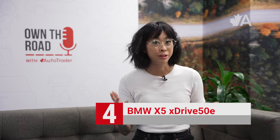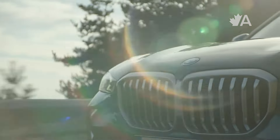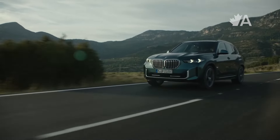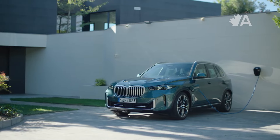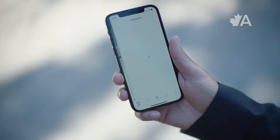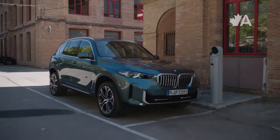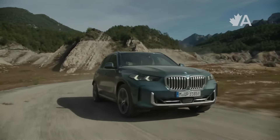Typically, SUVs can either be powerful or efficient and not really both, but the BMW X5 plug-in hybrid really impressed me by how well it was able to balance both of those things. I did something really bad when I drove it and didn't even plug it in, but I still managed to get just 8.7 litres per hundred kilometres. If you were a better person than me and plugged it in, you could drive 64 kilometres on electricity alone and get even better efficiency. This SUV is smooth, powerful, luxurious and efficient.